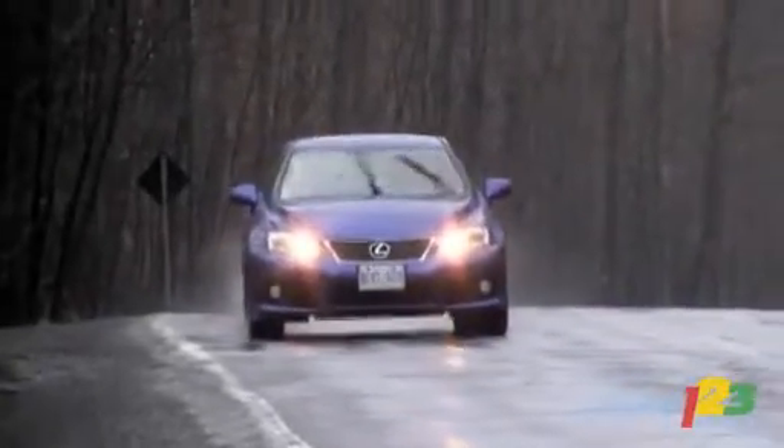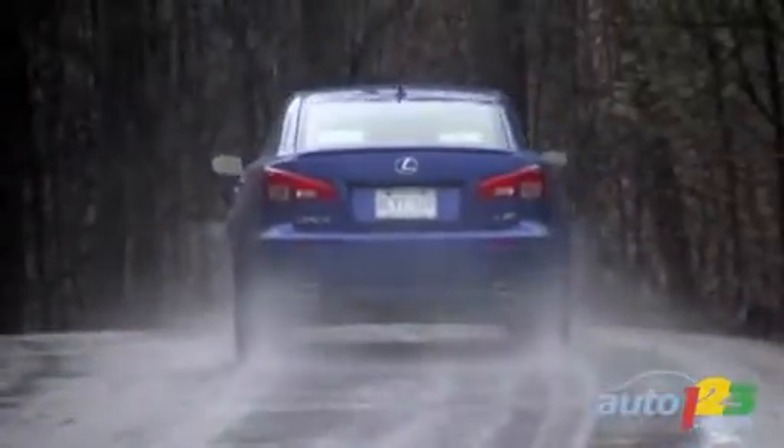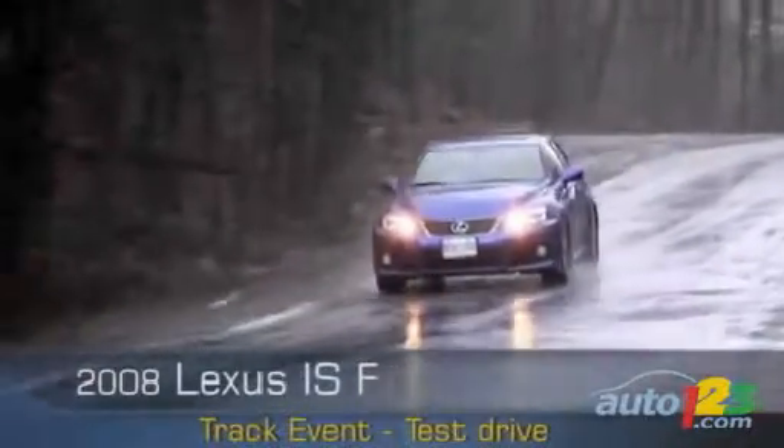Racy, sporty, aggressive. The Lexus ISF is a complete departure from the Japanese brand's current lineup, which is mostly known for its sensible, reliable vehicles. This new sports car displays a totally unique personality and delivers equally unique performance.